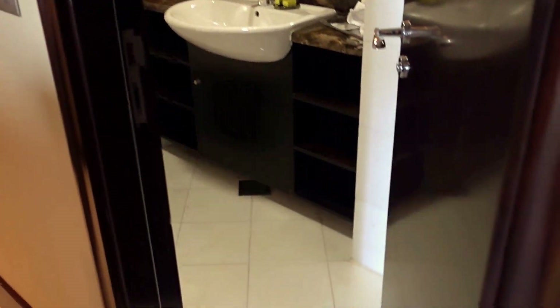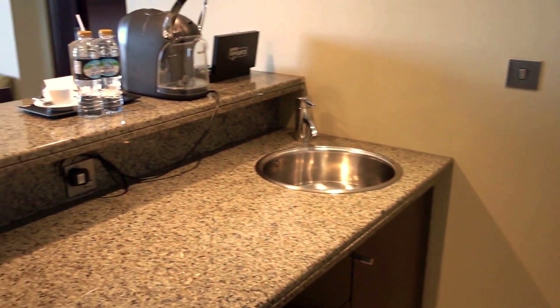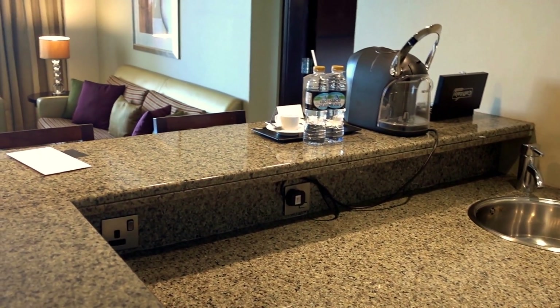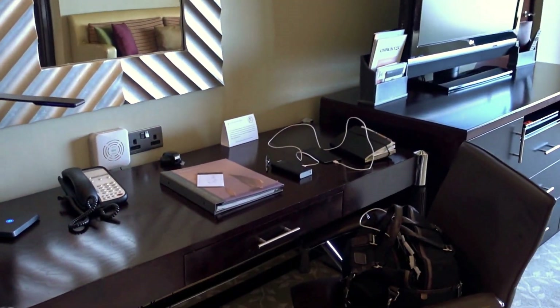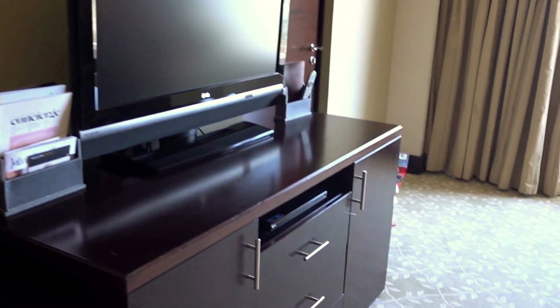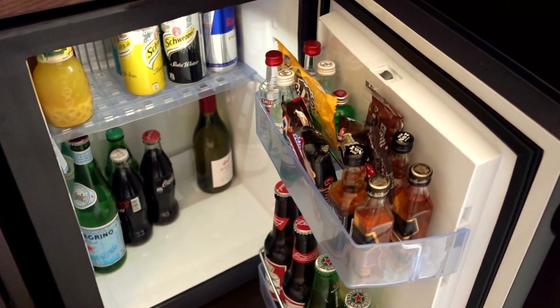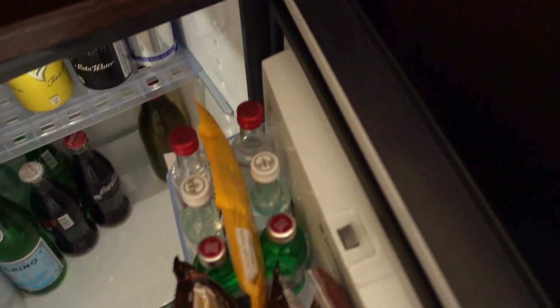Here we have a guest bathroom, and I'm not quite sure what the purpose of this wet kitchen over here is — I guess you can have your own cocktail party or something, but it's not the most appropriate for this kind of suite. Of course we have a work desk, a TV, and the minibar is actually quite good. If you want something to drink, there's certainly plenty — some beer, wines, sodas, orange juice, and a little bit of chocolates as well.